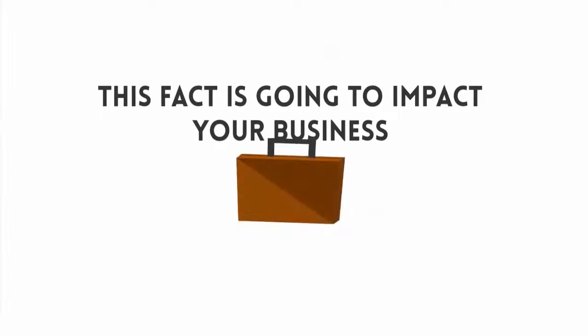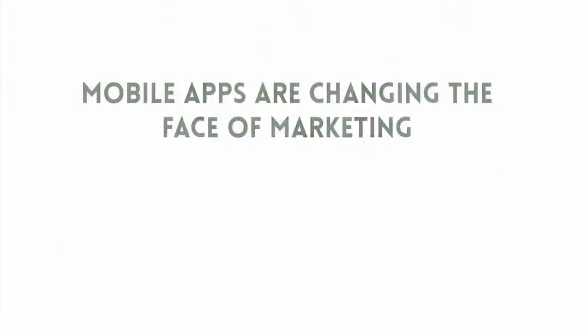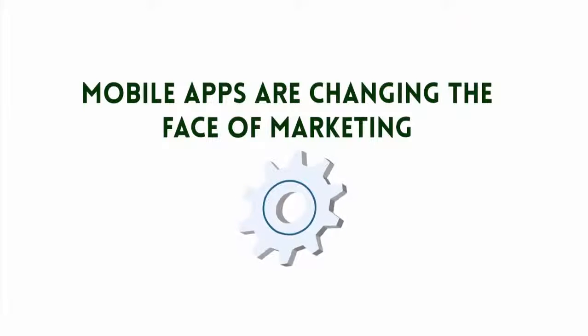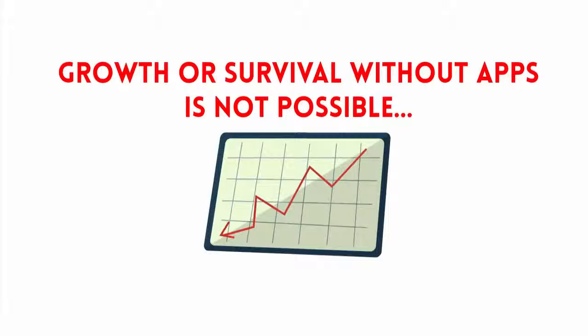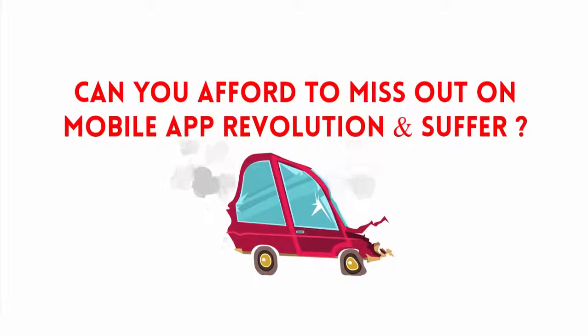Think about this because it's going to impact your business whether you like it or not. Estimated to reach $143 billion in revenue over the next two years, mobile apps are changing the face of marketing, which cannot be ignored. Forget about growth — survival will be tough without apps for any business this year and beyond. Can you afford to miss out on the mobile app revolution and let your business suffer?